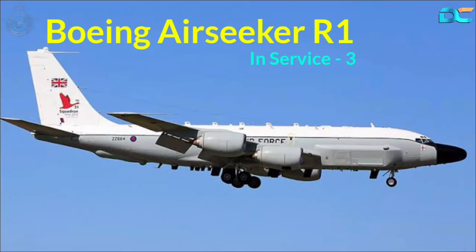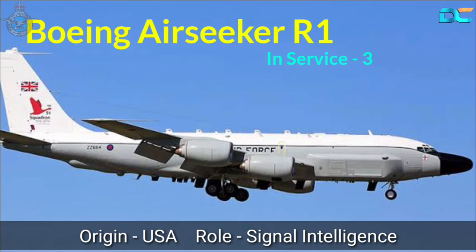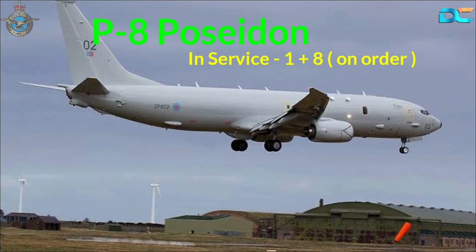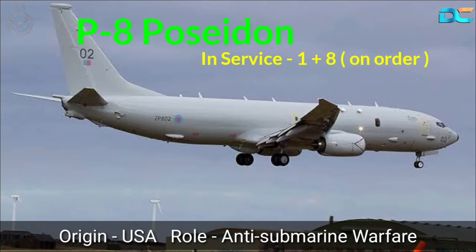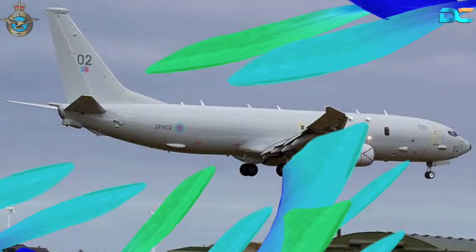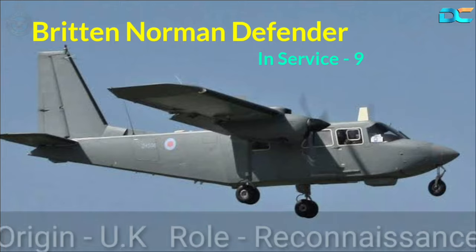Boeing Air Seeker R1, In-Service 3, Origin USA, Role Signals Intelligence. P-8 Poseidon, In-Service 1 plus 8 on order, Origin USA, Role Anti-Submarine Warfare. Reconnaissance aircraft, In-Service 9, Origin USA, Role Reconnaissance.